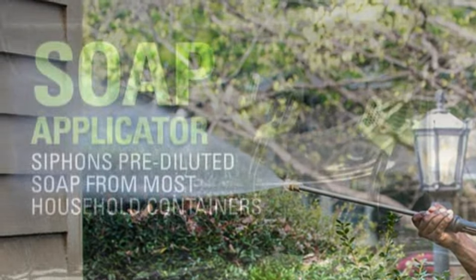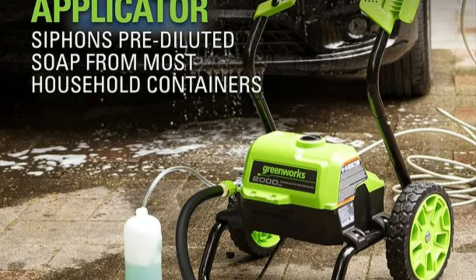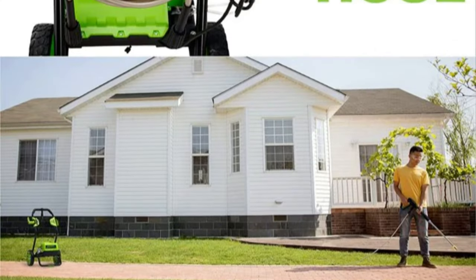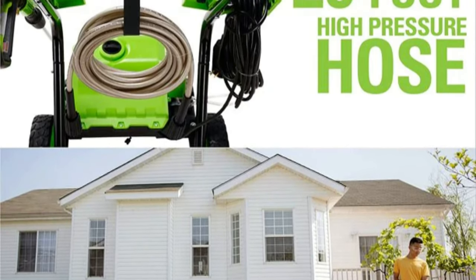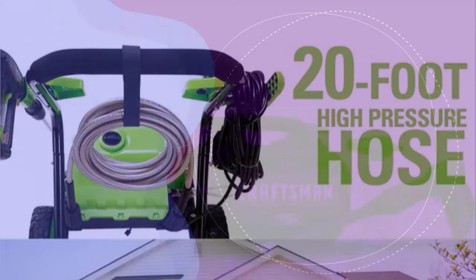This reasonably priced pressure washer is a great choice for any homeowner who likes to keep a patio, fence, deck, siding, or other large area clean. It has enough pressure to handle just about any kind of mess and uses water efficiently. This machine is a great value for the performance it provides.